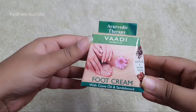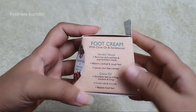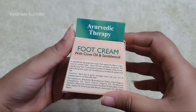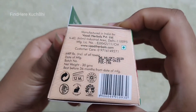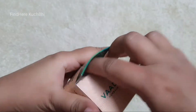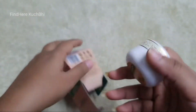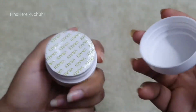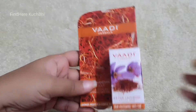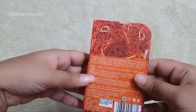Next I got this Vaadi foot cream. This is 50 rupees for 30 grams. It is on sale — you can see it. I have also bought this 25 gram one.